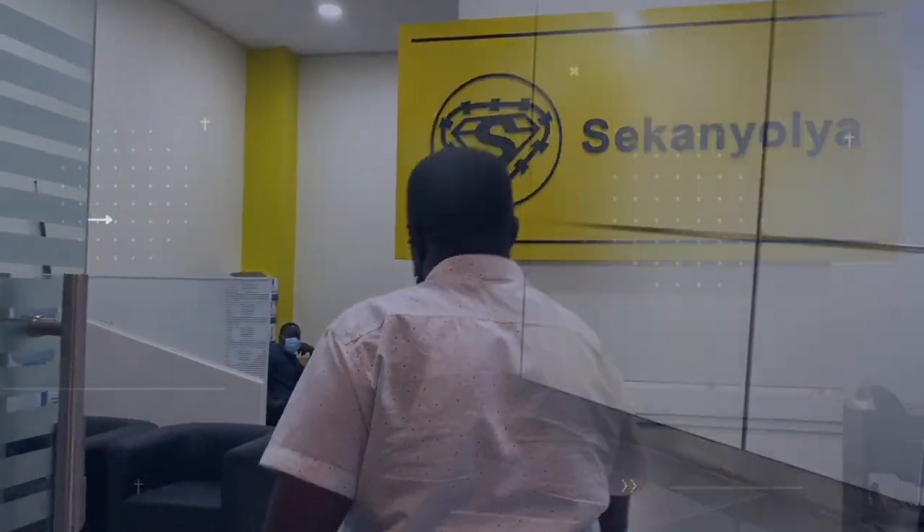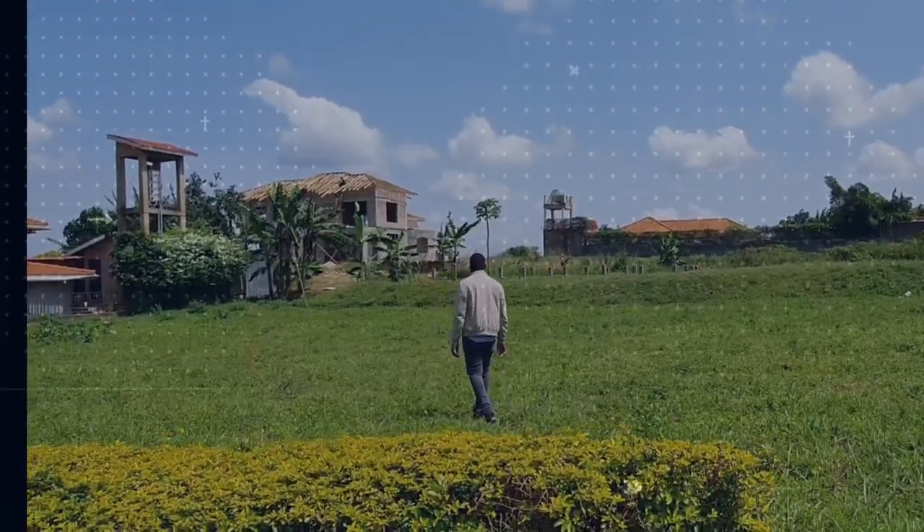Welcome to The Wallet by Prey Stephens, the show that talks Ugandan real estate investing, business and finance. And I'm your host, Stephen Oriam.